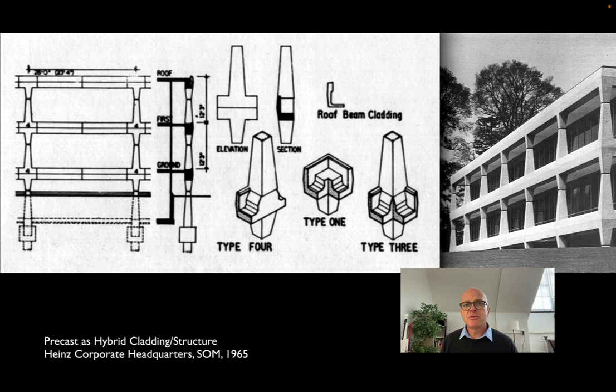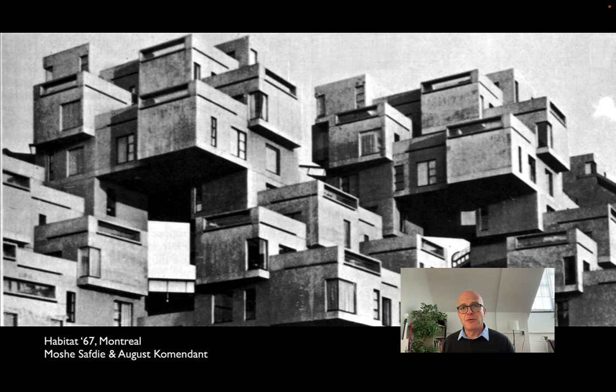Some of the most interesting projects are done by an engineer — an Estonian-American engineer named Algos Commandant. We'll talk a lot about Commandant in a future lecture when we talk about Louis Kahn, who was his collaborator on a number of key buildings. Commandant also worked for other architects and did occasionally quite interesting projects dealing with not just precasting, but also post-tensioning — the same technique we saw on the Gulf Life Tower.